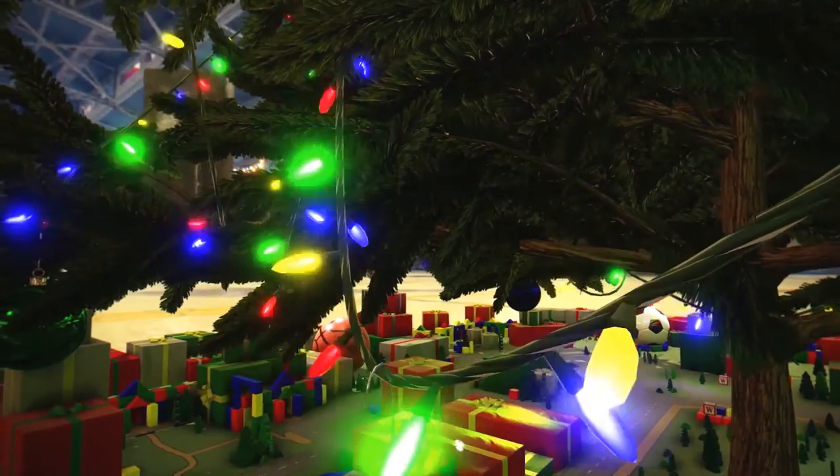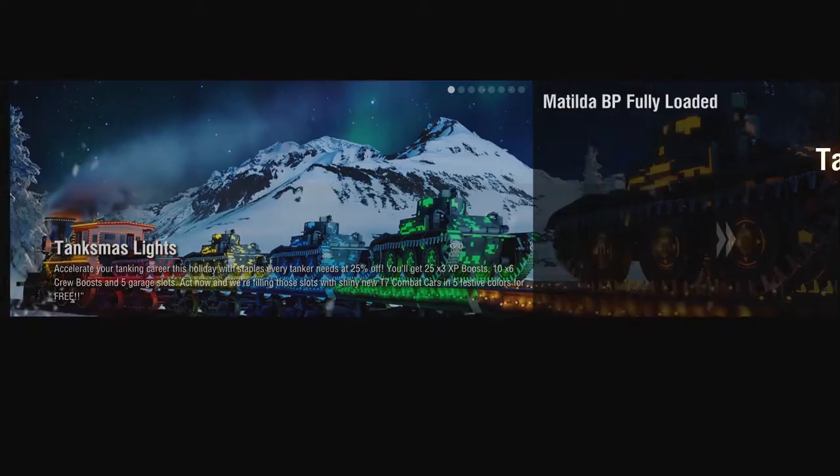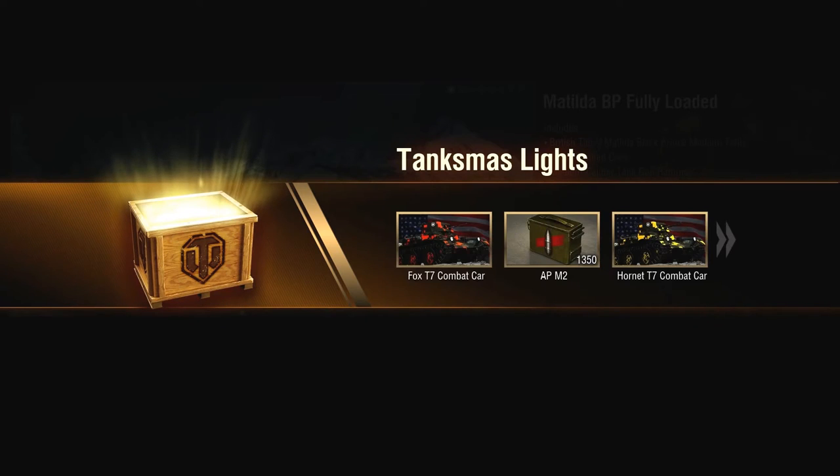Since we want to celebrate the holiday season in our own way, we're bringing our lights into the mix with a bundle called the Tanksmas Lights Bundle. This is a very special bundle because we will be offering 25 x 3 XP boosts, as well as 10 x 6 crew boosts, and 5 garage slots.